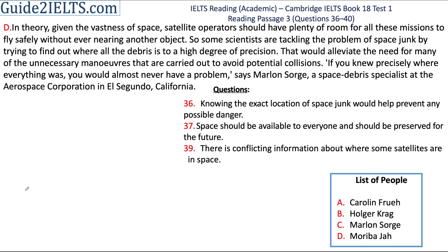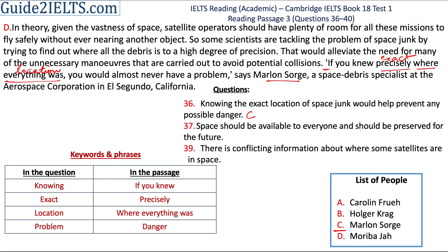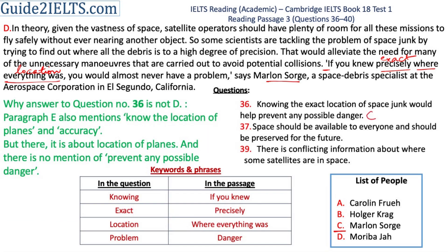Moving on to option C, we have Marlon Sorg. Sorg is mentioned only in section D. Let's start with this sentence in direct quotes, which is what he has said: 'If you knew precisely where everything was, you would almost never have a problem.' Where everything was means the location, precisely means exact, and not having a problem means preventing possible danger. The answer to the 36th question is C.